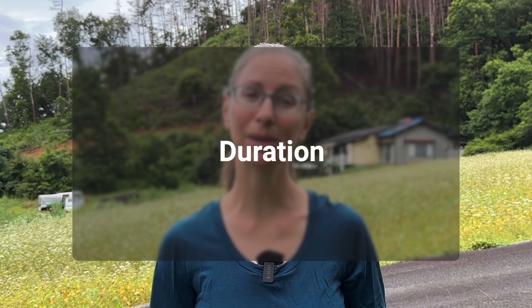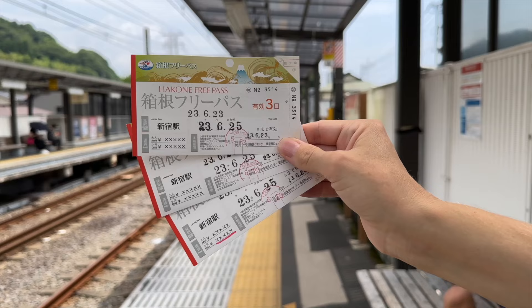The duration of the Hakone Free Pass is either two or three days — that means two full days or three full days. So regardless of what time you start using it on your first day, that counts as day one.